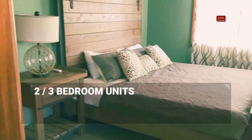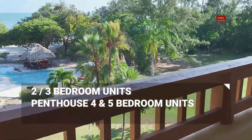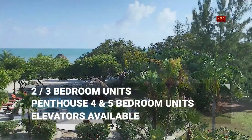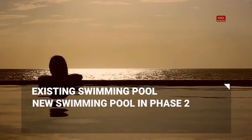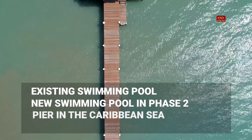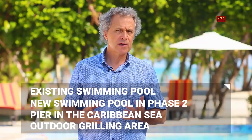We will have two-bedroom units, three-bedroom units, and top floor penthouse four-bedroom and five-bedroom units available. There will be elevators here. We have an existing swimming pool. We will be building another main pool located in that direction. We have a pier, an outdoor grill area, and we will be building another resort building — a thatch style Caribbean type building.